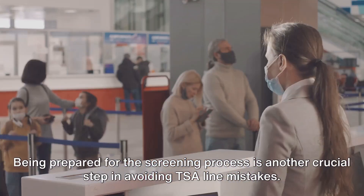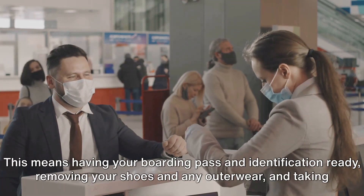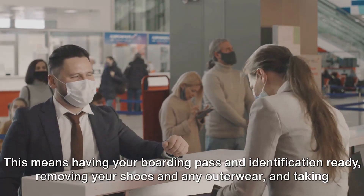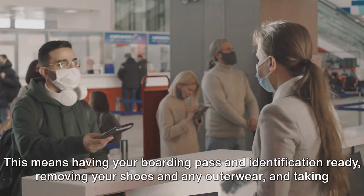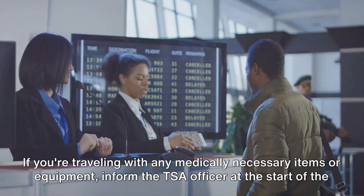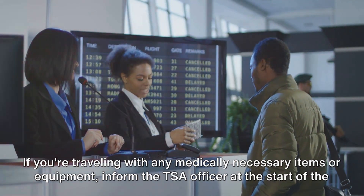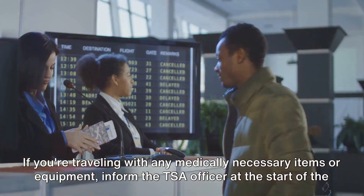Being prepared for the screening process is another crucial step in avoiding TSA line mistakes. This means having your boarding pass and identification ready, removing your shoes and any outerwear, and taking out your laptop and other large electronics from your bag. If you're traveling with any medically necessary items or equipment, inform the TSA officer at the start of the screening process.